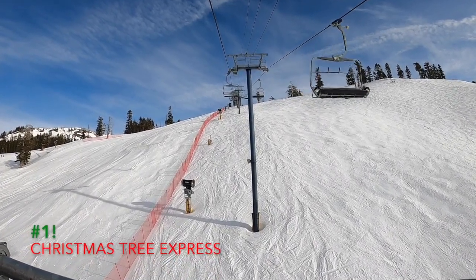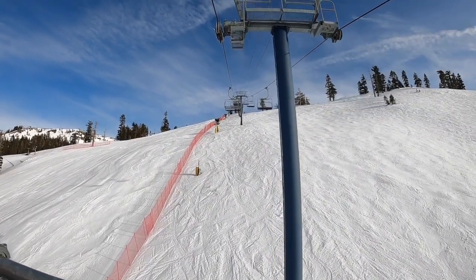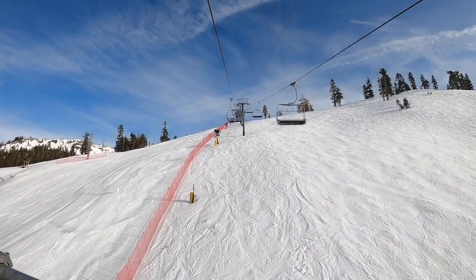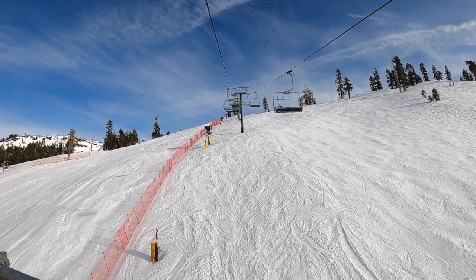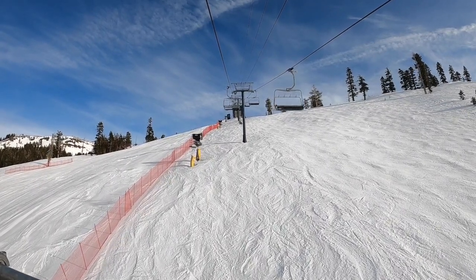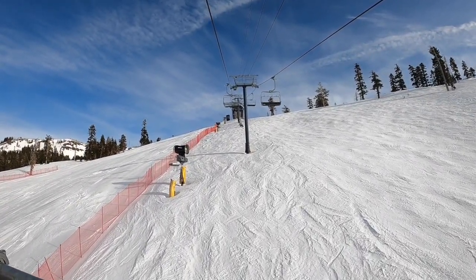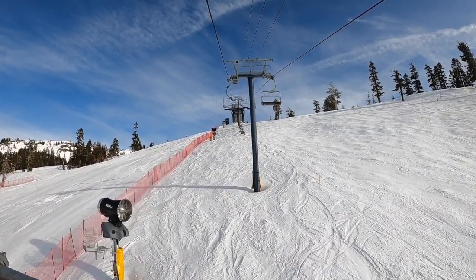Number 1: Christmas Tree Express. You don't have to be a mile master to enjoy a superb lapping experience here. The lift usually gets huge crowds, but by the afternoon the crowds die down and it gets quieter. The lift is short and sweet, and the terrain is steep and fun. It runs at a decent pace, and I could easily spend a day lapping this area without touching any of the other lifts besides Knob Hill or Disney.